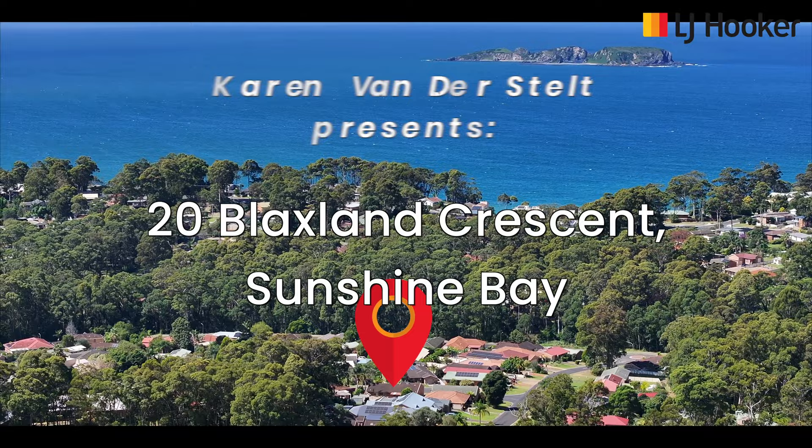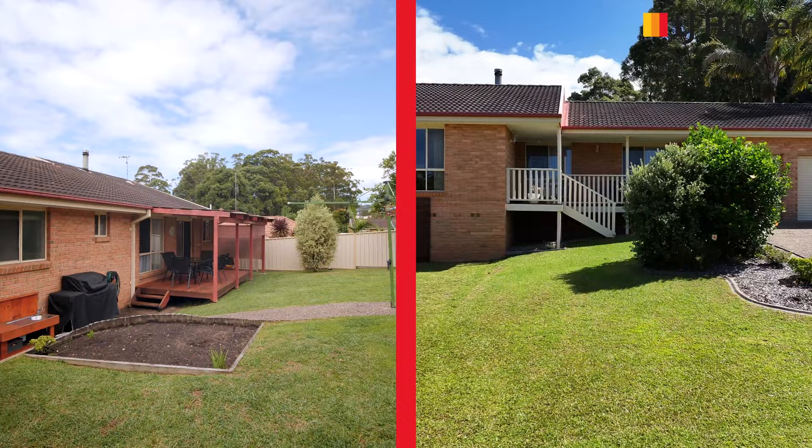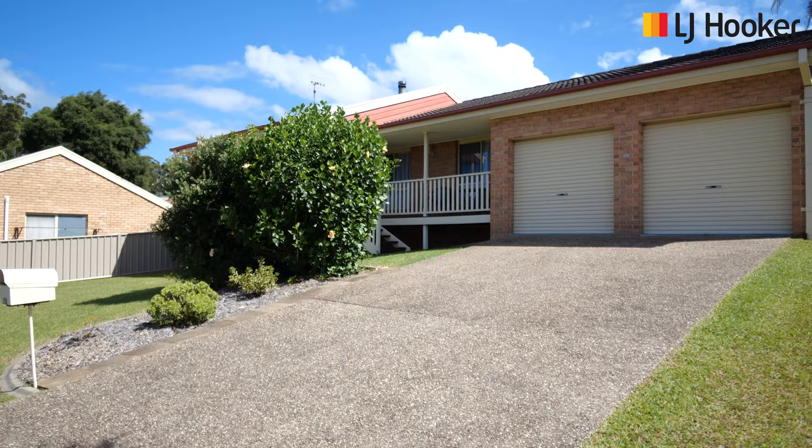Welcome to 20 Blacksland Crescent, Sunshine Bay. Nestled on an easy-care 657 square metre parcel of land, this charming three-bedroom home is a surprise package from front to back.